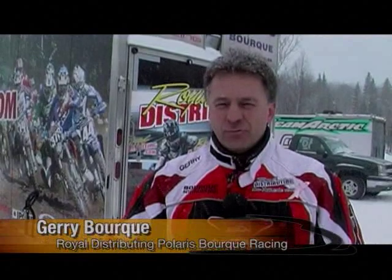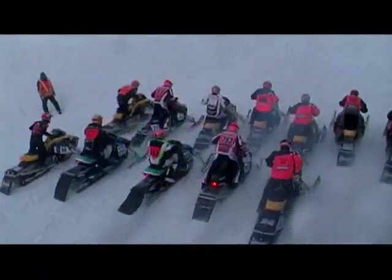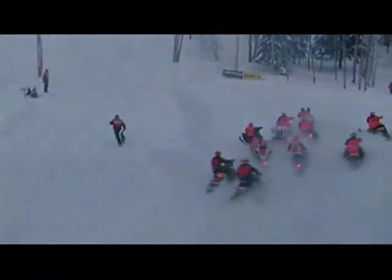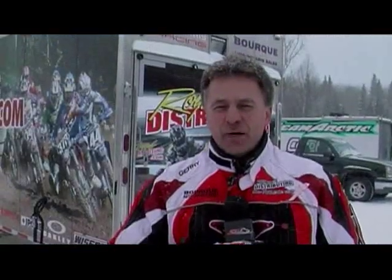The Royal Distributing's Bork Auto and Polaris race team is in Rouen, Quebec. We decided to come here — we got invited, there was lots of snow, so we brought our team here to do some riding and some racing. We thought we'd take the opportunity to come the weekend prior to our first race with the CSRA coming up next weekend, so as a team it was a perfect opportunity to do some testing and racing.